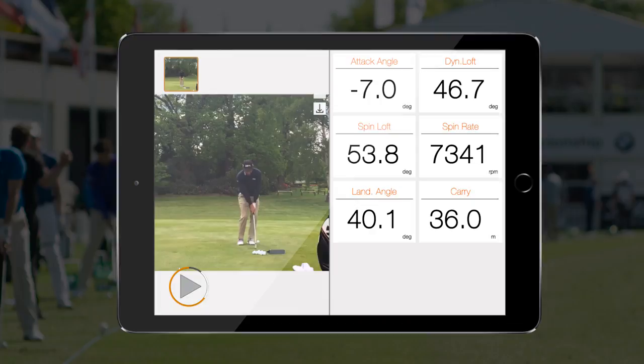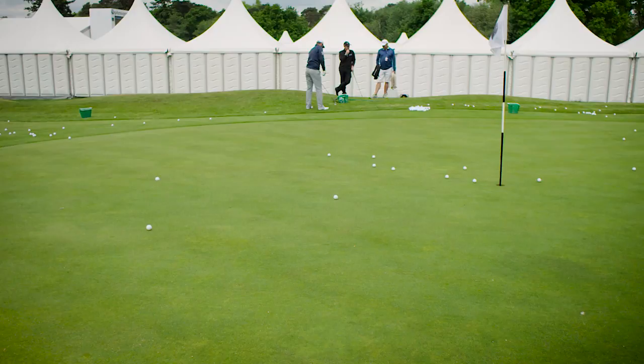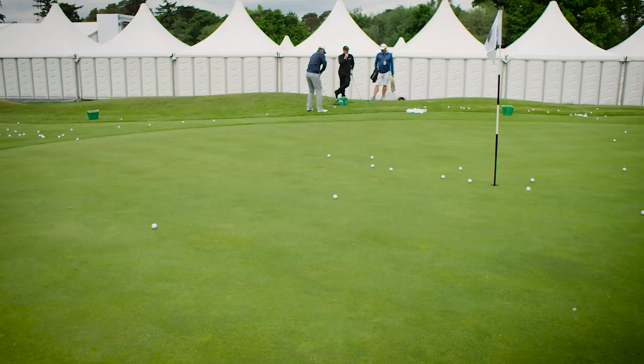I surely had a few surprises. The biggest one was that I always thought that I was very shallow with my attack angle. And I am very shallow — if I hit a pitch shot from 30-40 yards I hardly take any divot — and still my attack angle was like five or six degrees down. I was surprised, I would have thought it was more like one or two down.